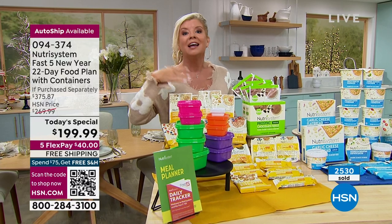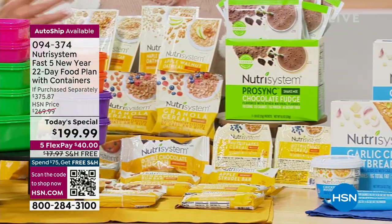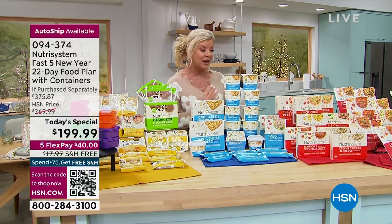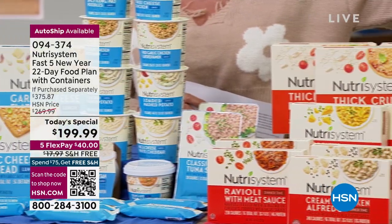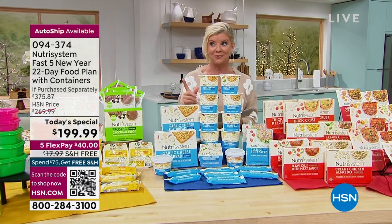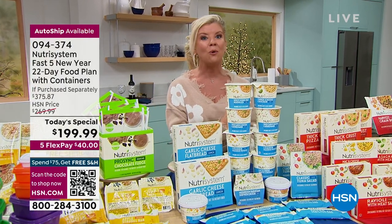It taught me how to eat and portion control. For the first time from Nutrisystem, we're including portion control containers, which are fantastic because you do get a couple of free days. On those free days you'll know exactly what is appropriate to stay on the diet. They're color-coordinated — yellow is for breakfast, blue for snacks or lunch, and red for dinner — along with all your different delicious snacks. We are looking at close to a $400 value. Our regular HSN price of $269 is phenomenal, and we're $70 off today only, with free shipping, and five monthly flex payments.